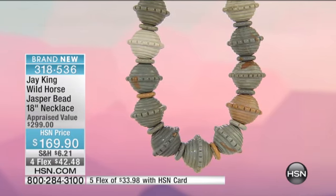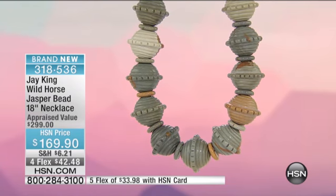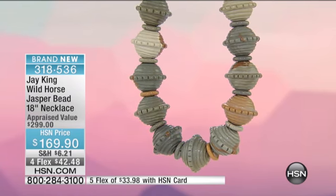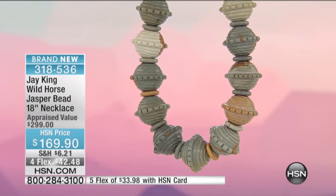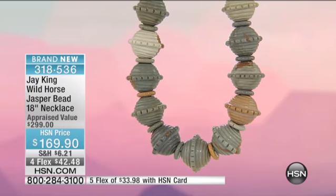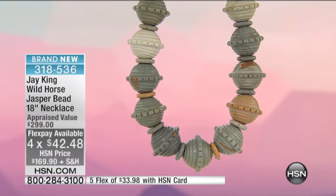Our first item that we are going to move on to is the Wild Horse Jasper Bead 18-inch necklace. We do have beautiful coordinating earrings. Every piece you bring us surprises us from the material, from the shape, everything. I love it. This is on ForeFlex of 4248. Talk to us about the necklace.